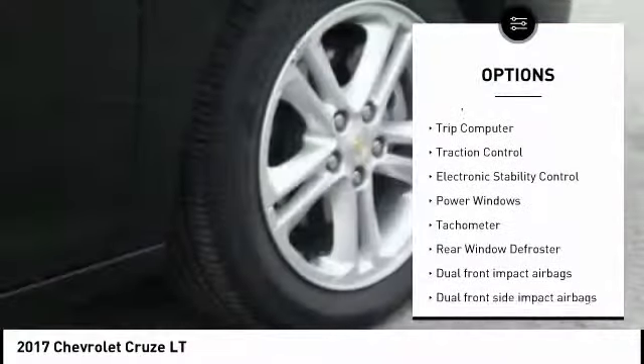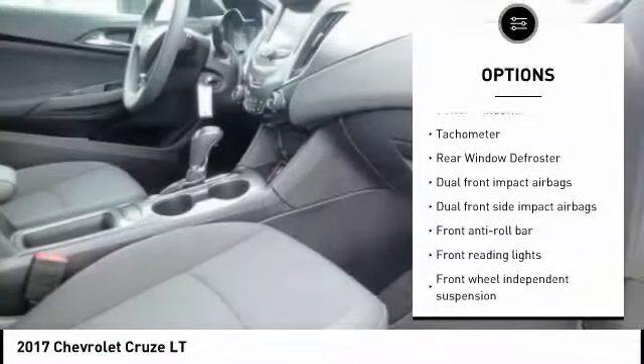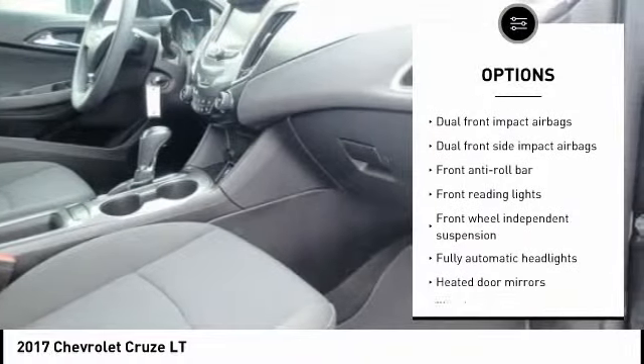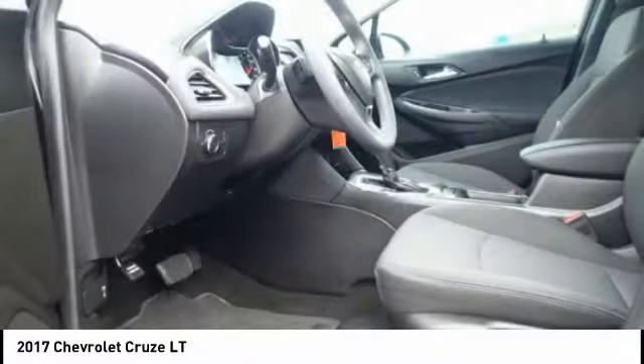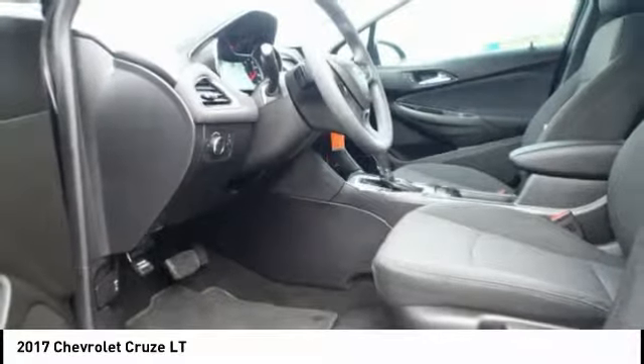Traction control, dual airbags, power steering, security system, trip computer, electronic stability control, power windows, compass, rear window defroster, remote keyless entry.